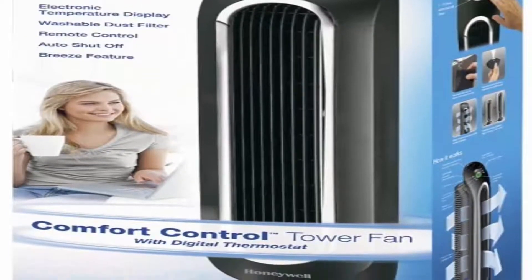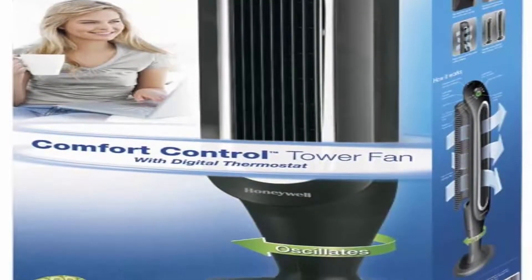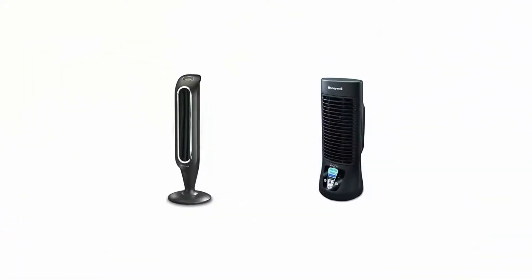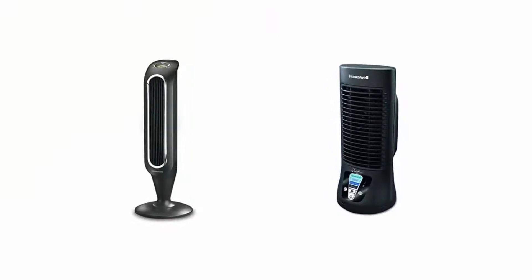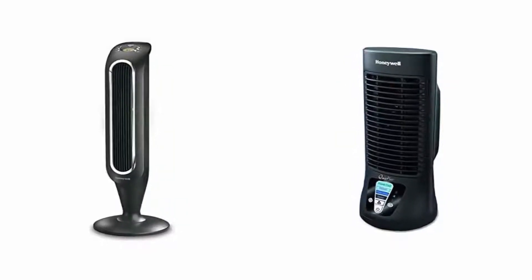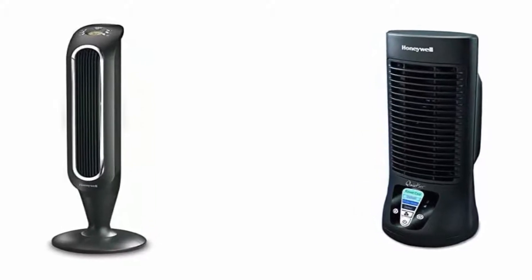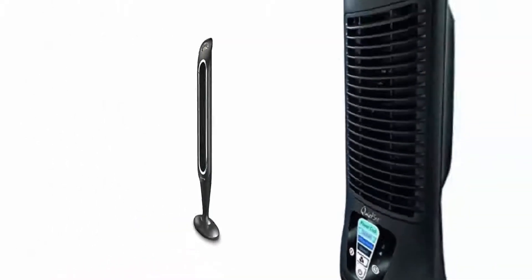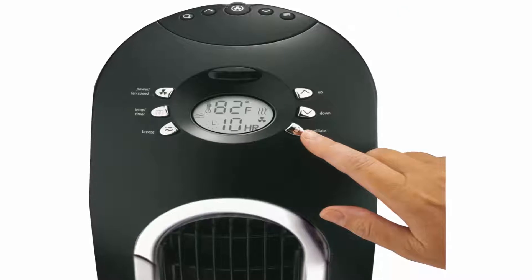And electronic LCD display and easy-to-use controls. This tower fan's oscillating action allows for greater air distribution. A remote control with built-in flashlight allows convenient control from your favorite spot. A washable air filter helps remove dust. Using fans for air circulation in your home can help increase your comfort and help reduce energy costs. Honeywell carries a range of tower fans, floor fans, and oscillating fans — find one for every room in the house.